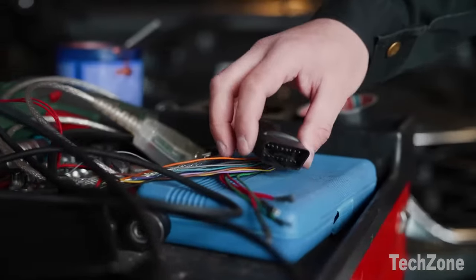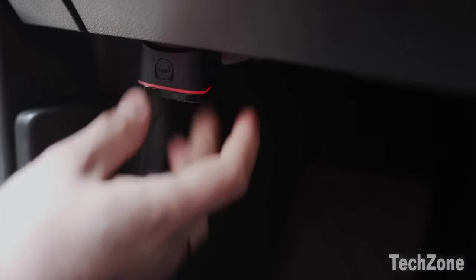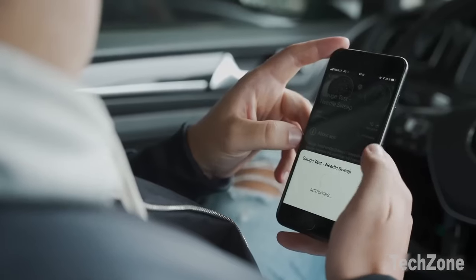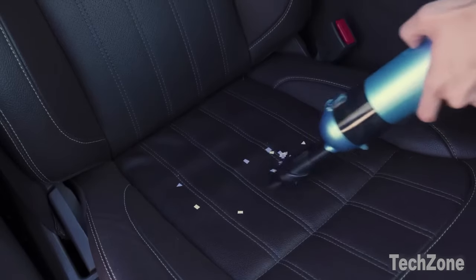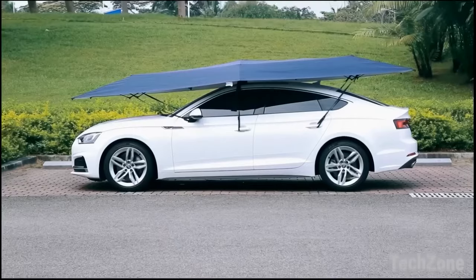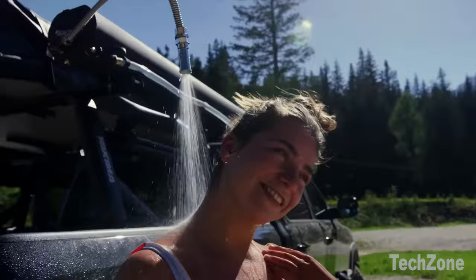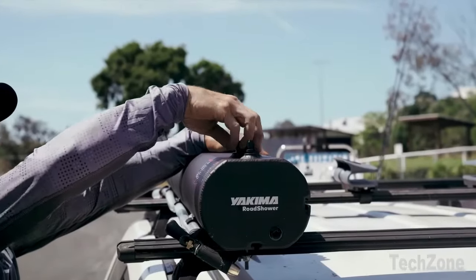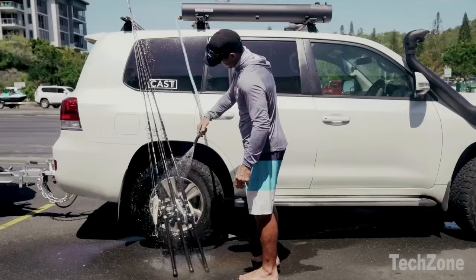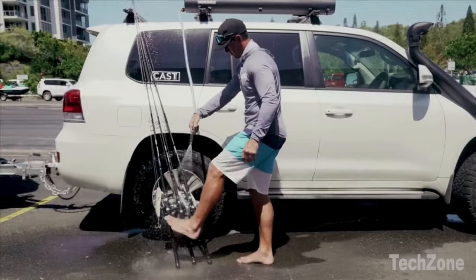Get ready for an exhilarating ride, folks. Join me on an exciting journey as we unveil a hand-picked selection of top-notch car gadgets that are both ingenious and essential. From streamlining your driving adventures to ensuring optimal vehicle maintenance, this video is your ultimate guide to unlocking the realm of automotive convenience and functionality. So fasten your seatbelts as we dive into a world of unparalleled car gadgets designed to elevate your driving experience to new heights.